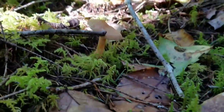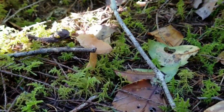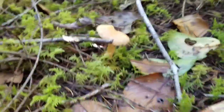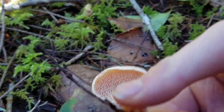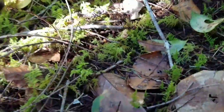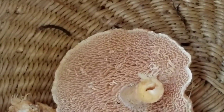This is a hedgehog mushroom. Hedgehog mushrooms are another delicious edible mushroom. They also grow on the ground under conifer trees and are really good. Their key identifying feature is the spines on the underside of the cap. Hedgehog mushrooms don't have gills or pores or false gills — they have spines.